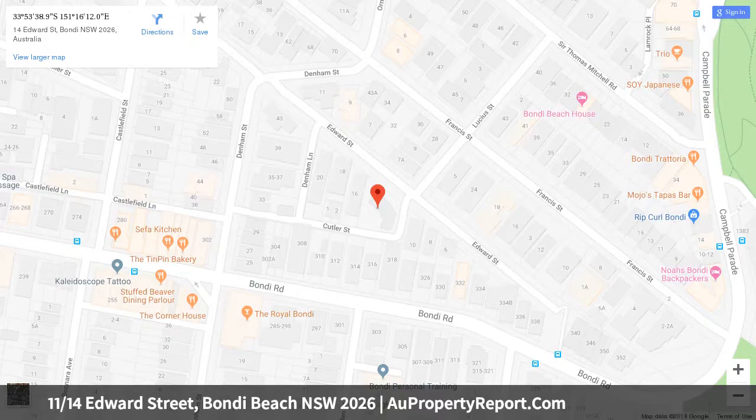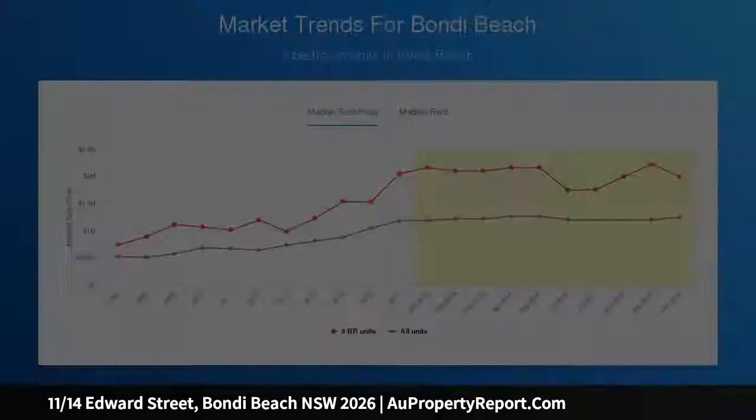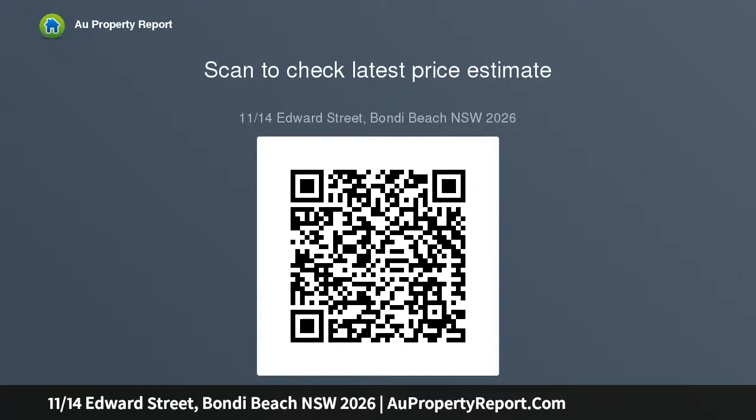Blue waters, tightly held security building, views across the sand, central district, opens up to a private corner balcony, plantation shutters, parquet flooring, modern updated bath and kitchen, dishwasher, full bathtub, internal laundry, external storage, parking spot on title.